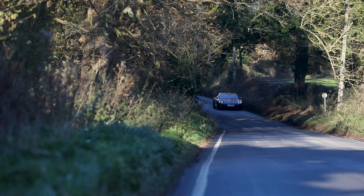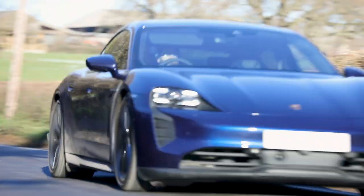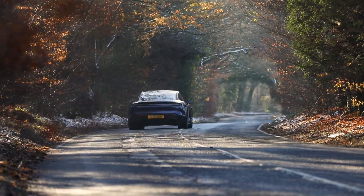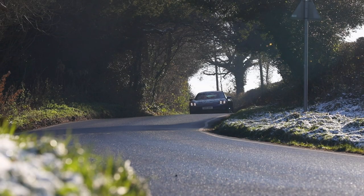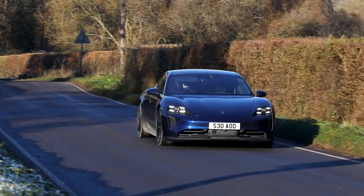I knew it would be fun but I didn't think it would be this entertaining, so I'm quite pleasantly surprised. Occupying the middle ground of the Porsche Taycan range, the 4S sits between the entry-level rear-wheel drive model and the bonkers Turbo S. Steve's car comes with the Performance Battery Plus, which increases the outputs from 483 brake horsepower to 563 brake horsepower with 650 Newton metres of torque. The 93.4 kilowatt-hour battery powers two electric motors — one on the front axle and one on the rear — making it all-wheel drive.